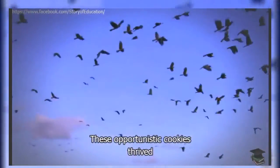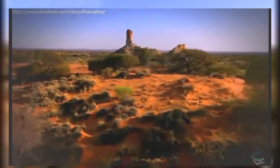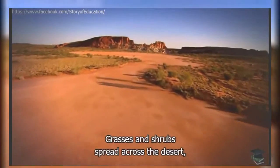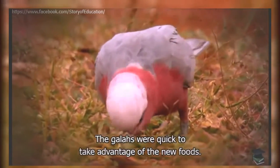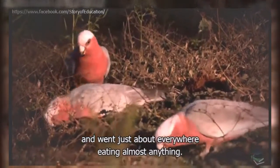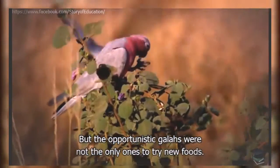These opportunistic cockies thrived and spread out as the continent dried. During the last ice age, winds lashed the land and heaped sand into vast dunes. Grasses and shrubs spread across the desert, producing an abundance of seeds. The galahs were quick to take advantage of the new foods — they were not fussy eaters, and went just about everywhere, eating almost anything. Today, there's barely a patch of Australia without these extroverted cockies.